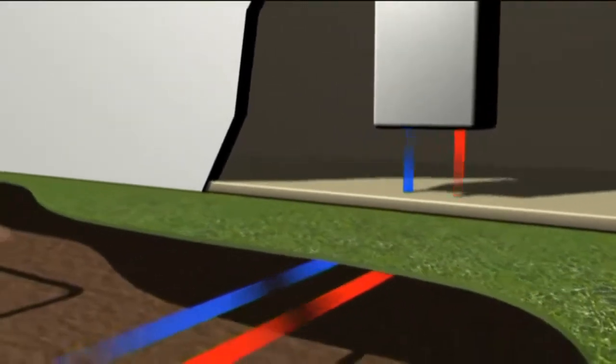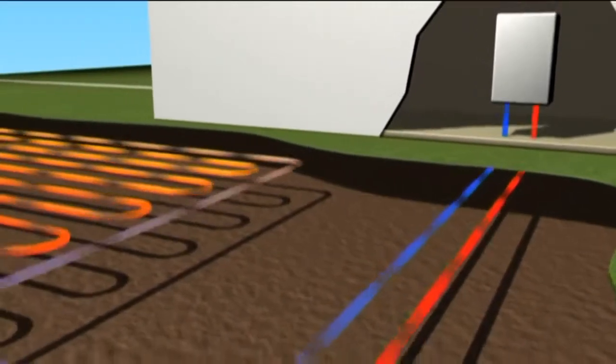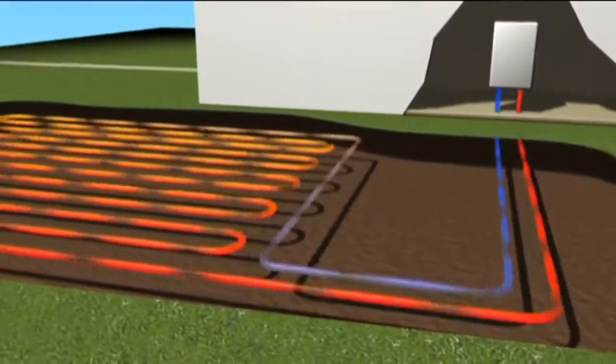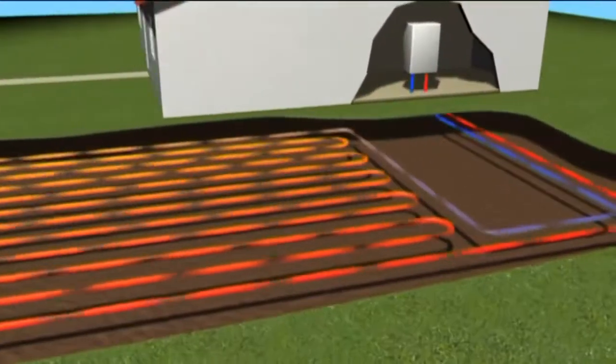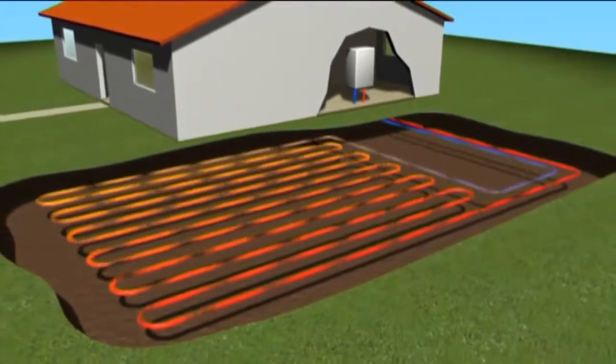In the UK, the most popular method of heat extraction is through horizontal collectors. This continuous loop of pipework is buried one meter under the ground, and roughly speaking you would need the collectors to cover approximately two to two and a half times the total amount of floor space of your home.